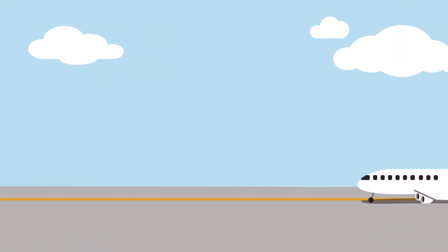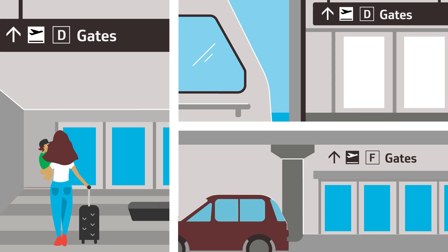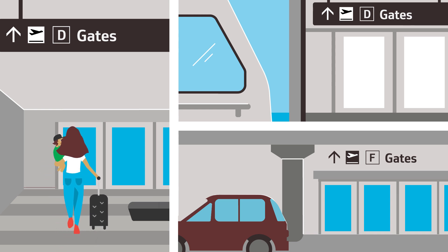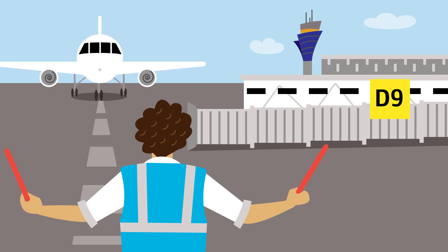All new signs, maps, and online information will be in place before the first flight leaves. This includes signs inside the terminals, air train, and garages, as well as airfield markings used by pilots, ground crews, and the control tower to guide planes safely to the gate.